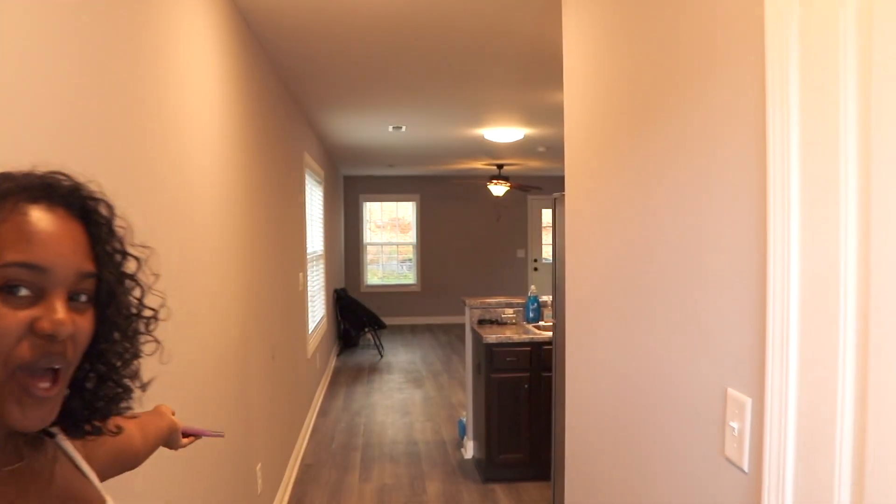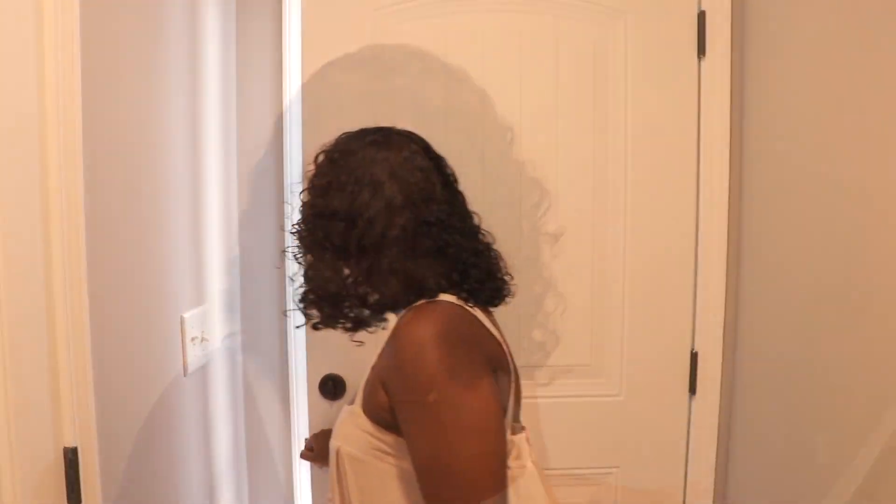Welcome to my crib! Hey guys, welcome — today I'm going to be doing my house tour, so let's get right into it.